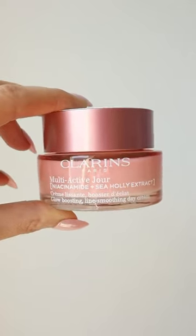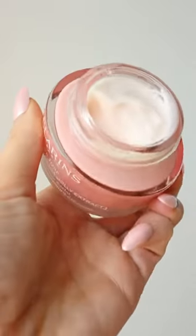If you remember upgrading from a flip phone to a touch screen, then it's time to upgrade your moisturizer. This is the Clarins Multi-Active Day Face Cream, and this moisturizer truly does it all.